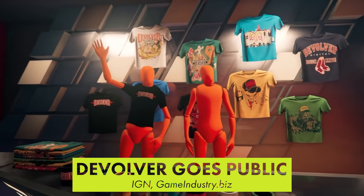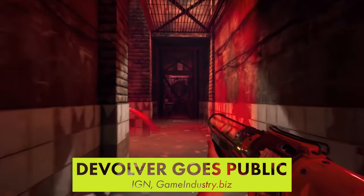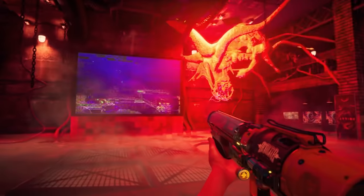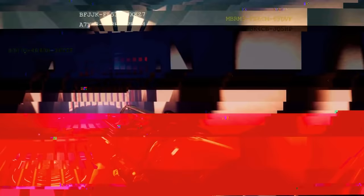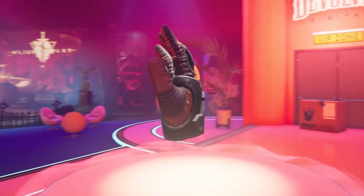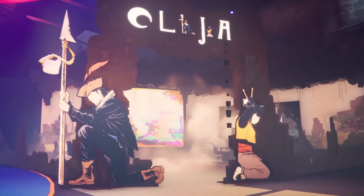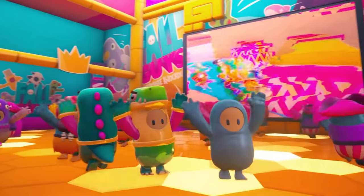Indie mega-publisher Devolver Digital is officially a publicly traded company. While that probably doesn't mean a whole lot at face value, Sony are keen to get in on the offering and are making a 5% investment in Devolver. Going public gives the company $50 million to reinvest in their expansion and over $200 million to give current investors and executives. Basically, the indie publisher known for a bird dating simulator and satirical E3 presentations made it to the big leagues.